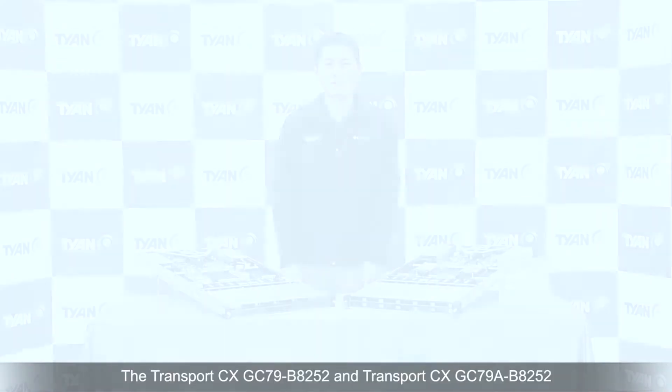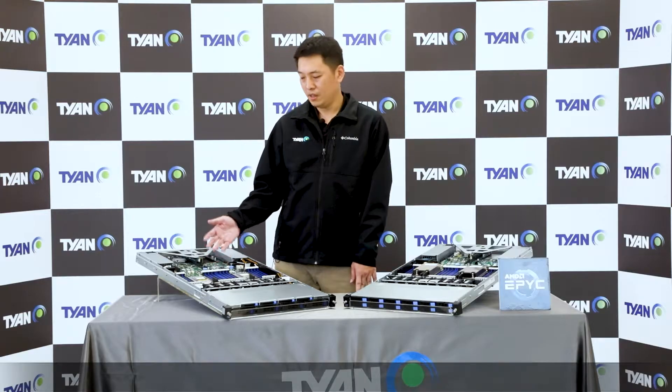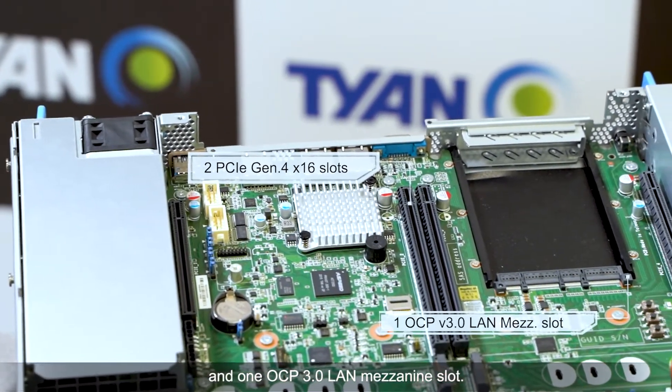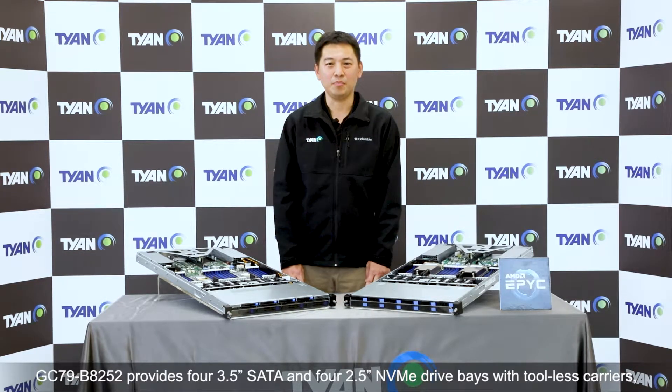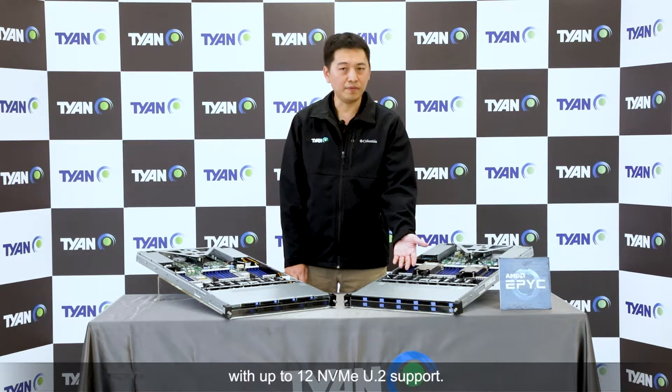Both 1U servers are optimized for computing and application cache requirements in data center deployments. The Transporter CX-GC79B-B8252 and Transporter CX-GC79A-B8252 are both 1U dual-socket AMD EPYC 7002 series processor-based server platforms supporting two 2nd generation AMD EPYC processors, 32 DDR4 DIMMs, 2 PCIe Gen4 x16 expansion slots, and 1 OCP 3.0 LAN mezzanine slot. The GC79B-B8252 provides full 3.5-inch SATA and full 2.5-inch NVMe drive bays with tool-less carriers, while the GC79A-B8252 offers full 3.5-inch drive bays with up to 12 NVMe U.2 support.